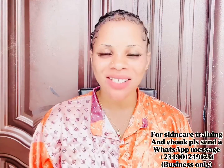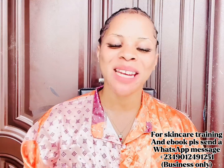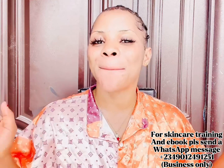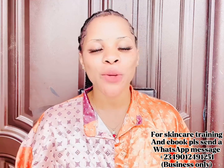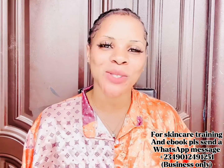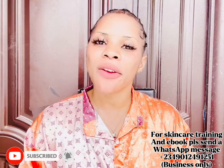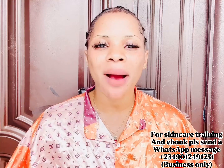Hi guys, welcome back to the channel. If this is your first time here, hi — you're welcome. My name is Cassie. If you've not yet subscribed and you're watching me right now, what are you waiting for? Please smash the subscribe button, turn on your bell notification so you'll be the very first person notified whenever I upload new videos.